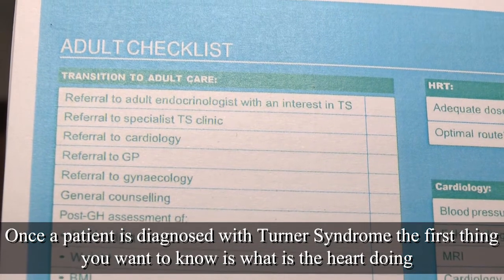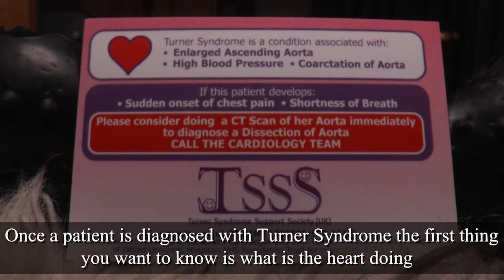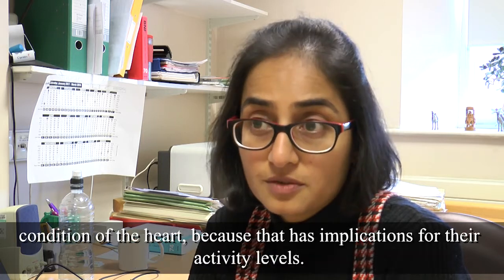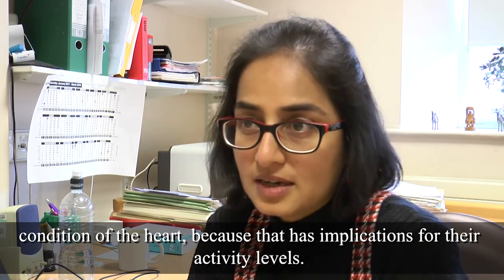Once a patient is diagnosed with Turner's syndrome, the first thing you want to know is what the heart is doing, in addition to the kidneys. You can do kidney tests and a kidney scan, but what you want to know is the condition of the heart, because that has implications for their activity levels.